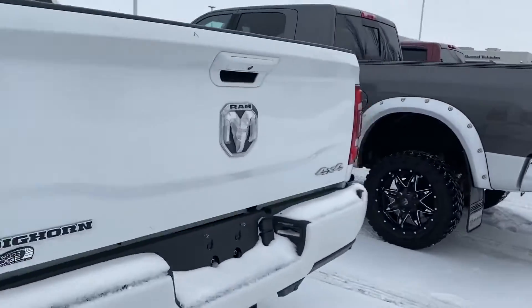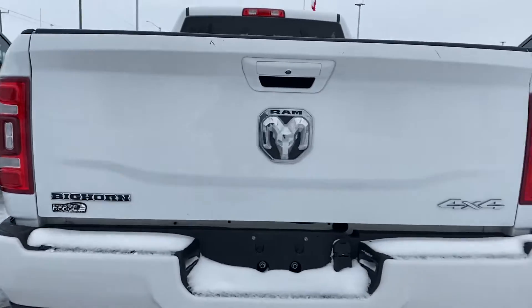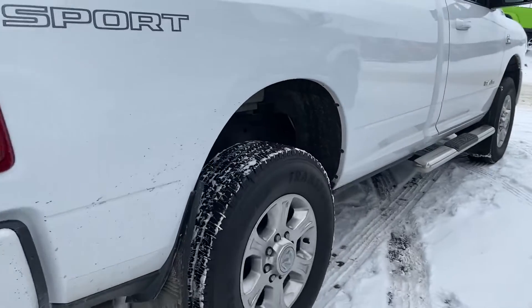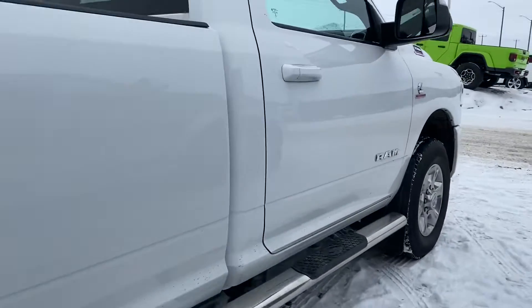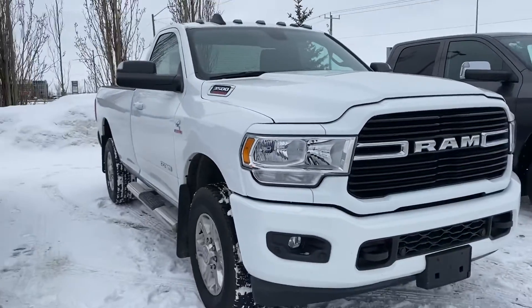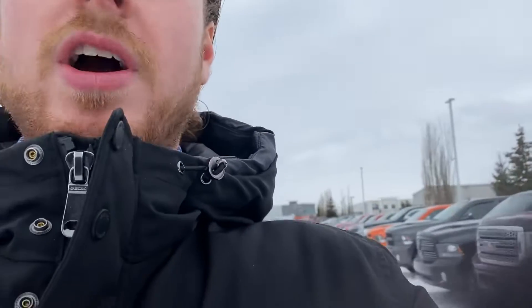Like I said, this is a beautiful truck in great shape. Got the sport appearance package — you get everything painted to match, trailer brake hitch, and the running boards on the side.